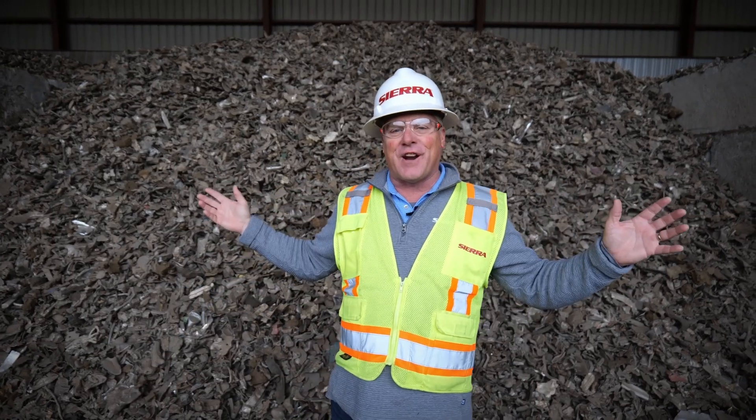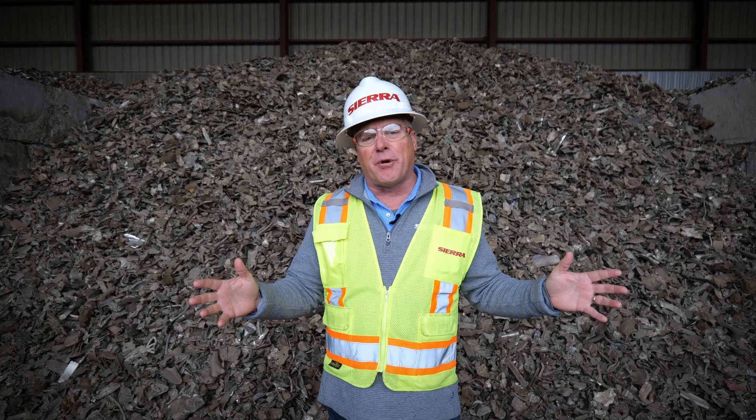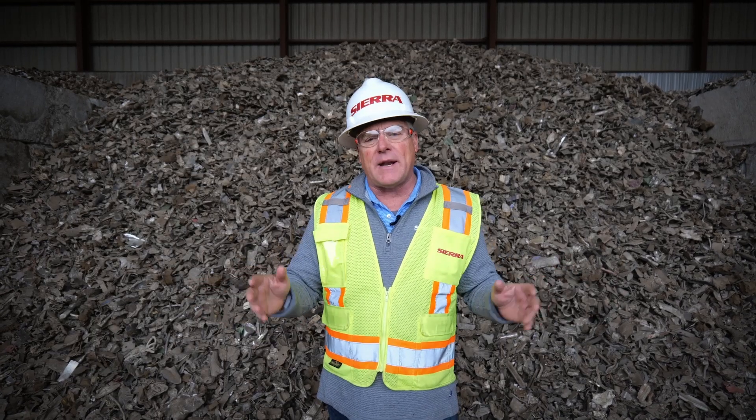I'm standing in front of a big pile of what they call Zorba. The big thing about a heavy media plant such as Altec is that we process Zorba — the non-ferrous metal residues from shredders. Zorba is the residual of a shredding operation that has separated magnetic from non-magnetic materials. The magnetic materials are ferrous and are on their way to a steel mill to be made into new steel. We separate the aluminum from the other metals and make it into a product that can be melted here in the U.S.